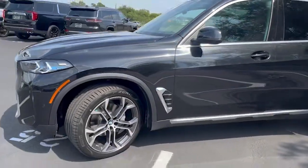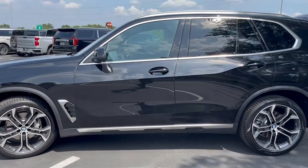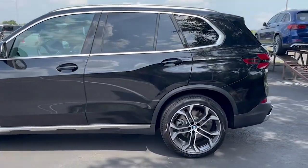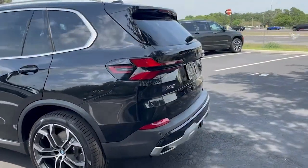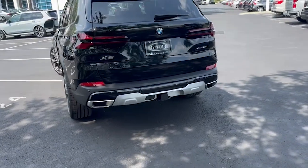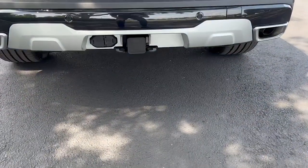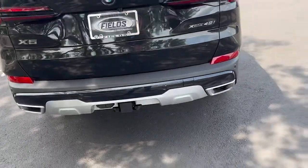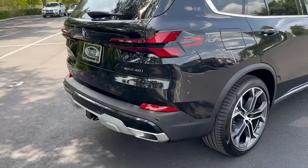Moving on to the side and the back of the vehicle, you get the new redesign of the tail lights and exhaust tips. This is also equipped with the towing package, as you can see there. This is an xDrive vehicle, so this is all-wheel drive.